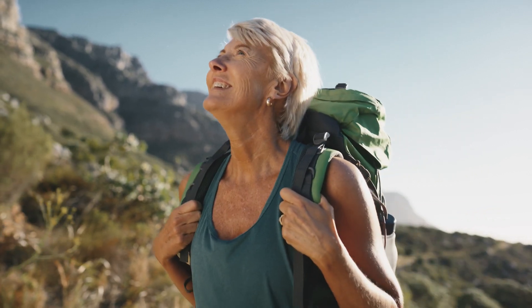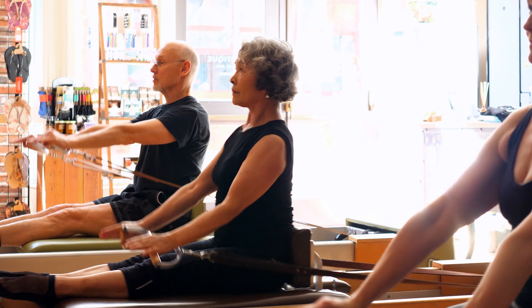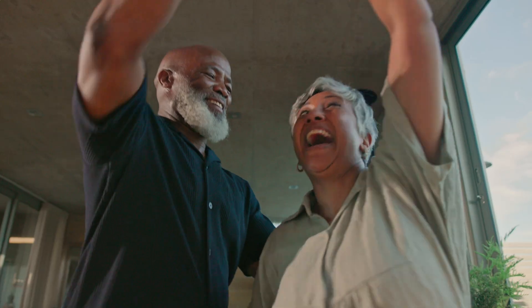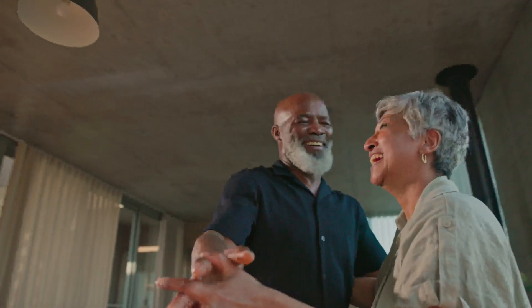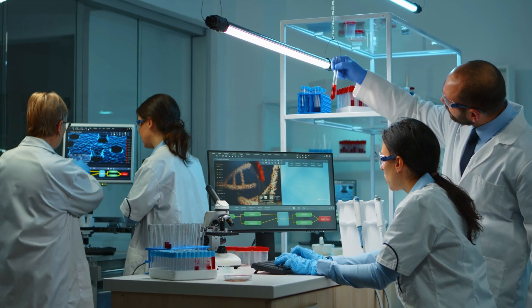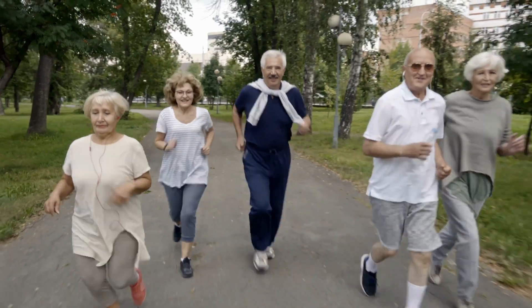Life span is increasing — people are living longer and longer. But what's important is not just that people live more years; what's important is that people live a healthy life for a longer period of time. The idea in tackling ageing is that we want to not only find ways to increase life span, but also ways to increase health span — years lived in good health. With tools like Dunedin Pace, scientists can do more than just study ageing. They can shape the future of health itself.